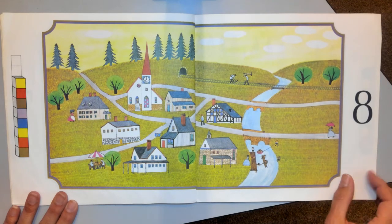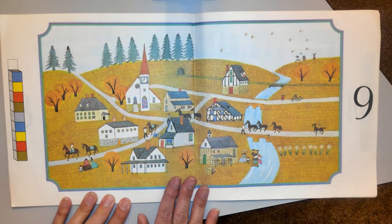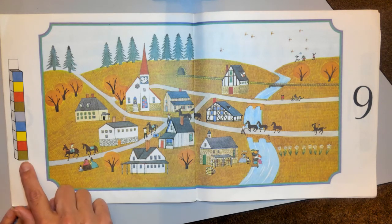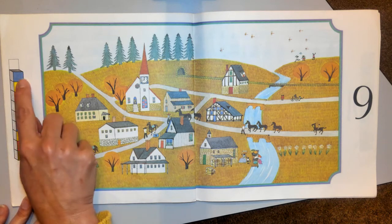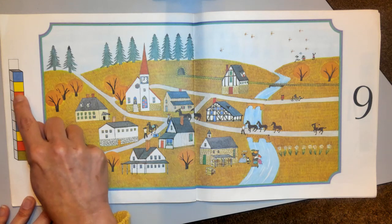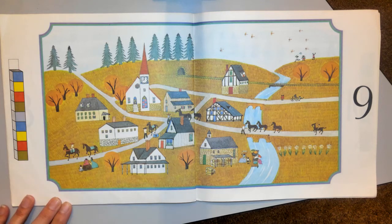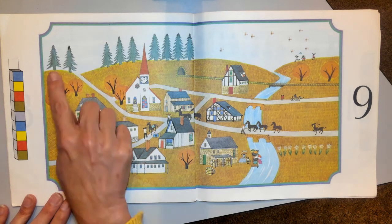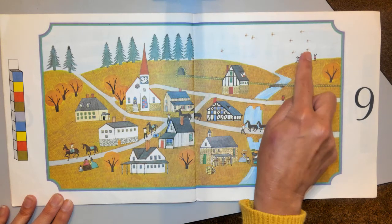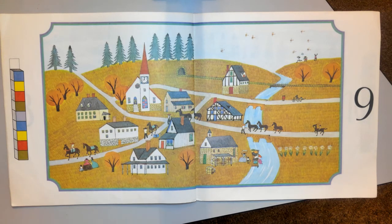After August comes our month that we're in right now — that's right, September. For number nine, there's a blue box at the top: green, red, yellow, blue, gray, green, red, yellow, blue. I bet you know what's going to be next up there. Number nine — I see nine pine trees, nine geese flying south for the winter. It's too cold in the winter, they need to find somewhere warmer.